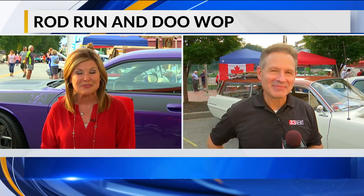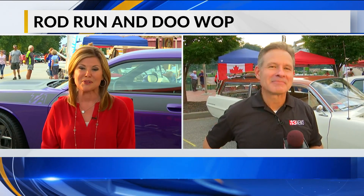Welcome back to downtown Charleston. We are here live along the boulevard right along the Kanawha River tonight for the Rod Run and Doo-Wop. One of the great things about this event — not only do you get to see all the beautiful cars from the past few decades, but you get to meet some of the owners who have literally poured their heart and soul into these vehicles, and that's what makes it such a special event. That's where we find co-anchor Patrick Simon right now with one of those car owners.